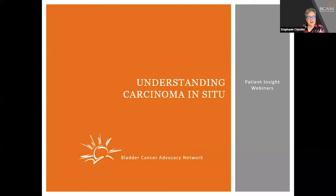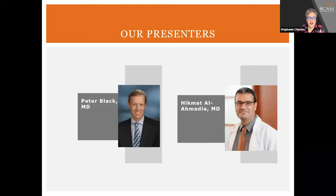Welcome to CIS and Bladder Cancer: What does this diagnosis mean? This is a patient insight webinar from the Bladder Cancer Advocacy Network. Early stage tumors in non-muscle invasive bladder cancer, or NMIBC, are generally confined to the lining of the bladder. They may be papillary and look like tiny finger-like clusters, or flat velvety patches known as carcinoma in situ, or CIS.